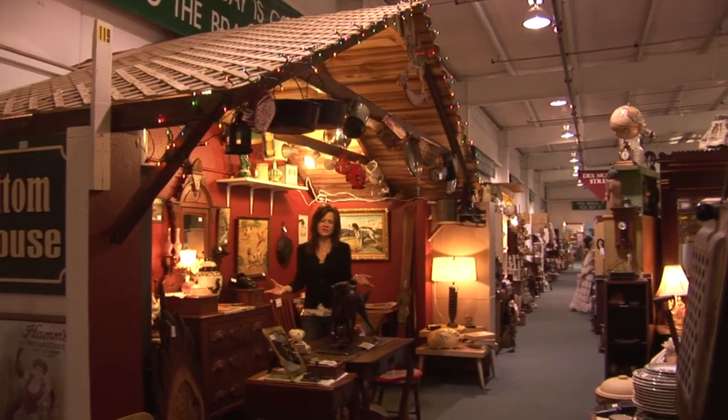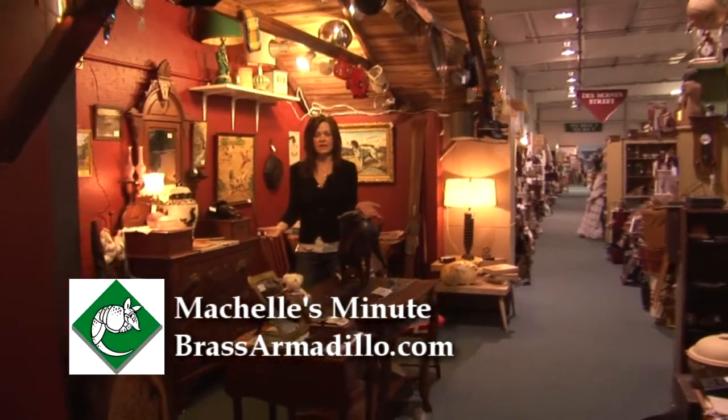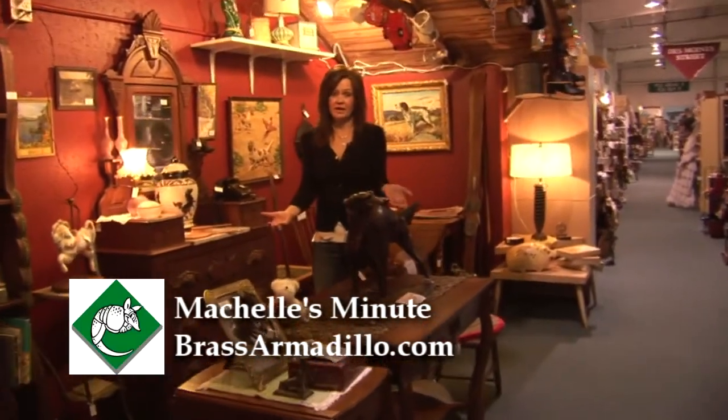Hi, welcome to Michelle's Minute. I'm on Kansas Avenue at the corner of Des Moines Street at the Brass Armadillo in Des Moines, Iowa.